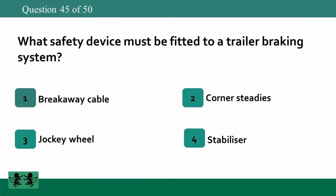What safety device must be fitted to a trailer braking system? 1: breakaway cable, 2: corner steadies, 3: jockey wheel, 4: stabilizer. The answer is 1: breakaway cable.